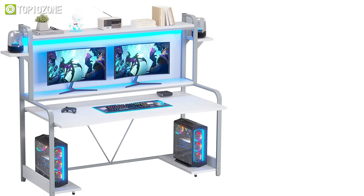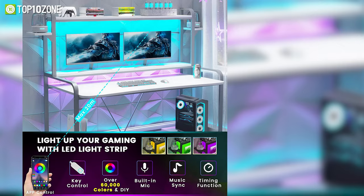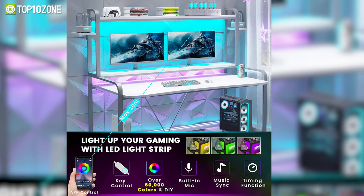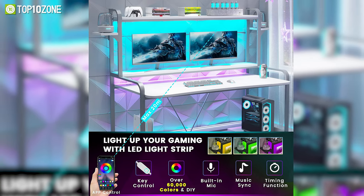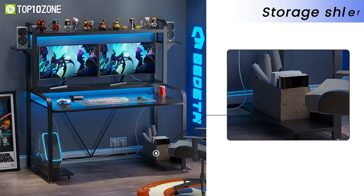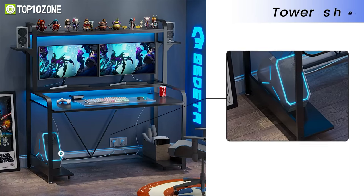It has smart LED strips that enhance the overall aesthetic of your gaming setup. By using the associated app, you can customize it with over 6,000 colors and 29 flashing modes, and they can even sync to music to match the rhythm. It also features two multi-functional storage shelves that come in handy to keep books or other accessories.